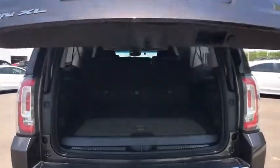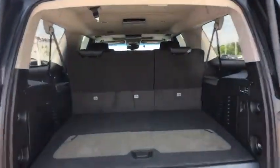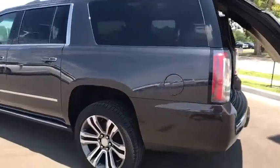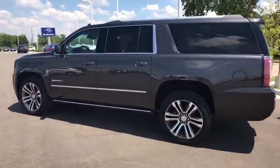Lane departure warning, stability control, backup camera, leather-wrapped steering wheel, Bluetooth, power steering, adjustable steering wheel, auto-dimming rear-view mirror, keyless start, floor mats.